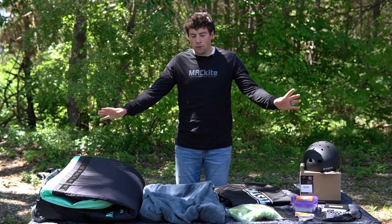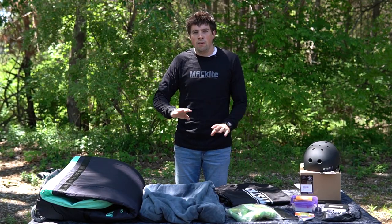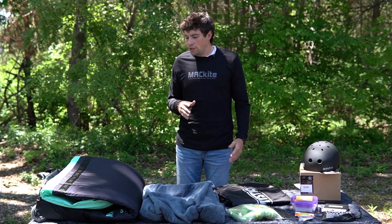Hey guys, Jake here from Mack Kite. Today I'm here to talk to you guys about packages. Alright guys, we're on the third part of our video, which is accessories that are nice to have — totally not necessary most of the time. So let's get into it.